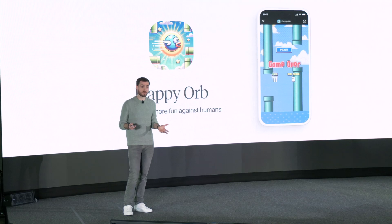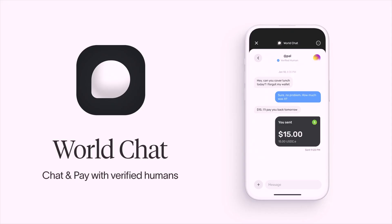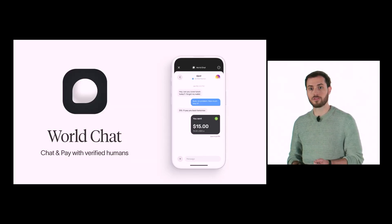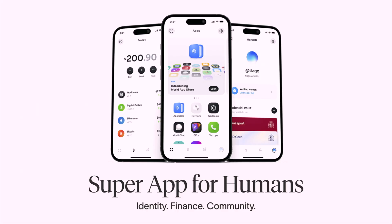Mini apps can also integrate deeply with contacts and wallet. An example is World Chat — an encrypted messaging application built on top of the World network. You can text anyone by their username or from contacts, attach pictures or voice memos, and because it's connected to your wallet, you can attach money and send it instantly across the world without any fees. World App 3.0 is described as a super app for humans built on identity, finance, and community — available today.